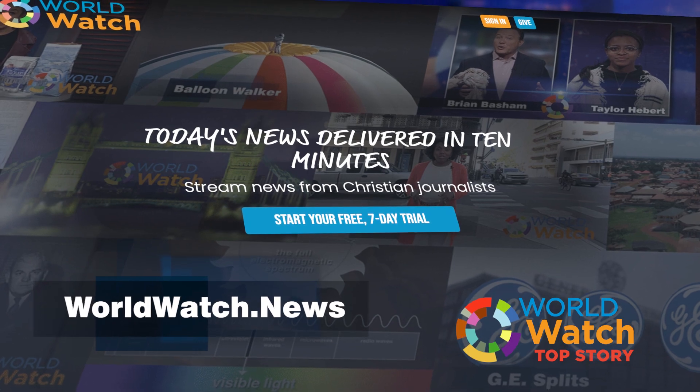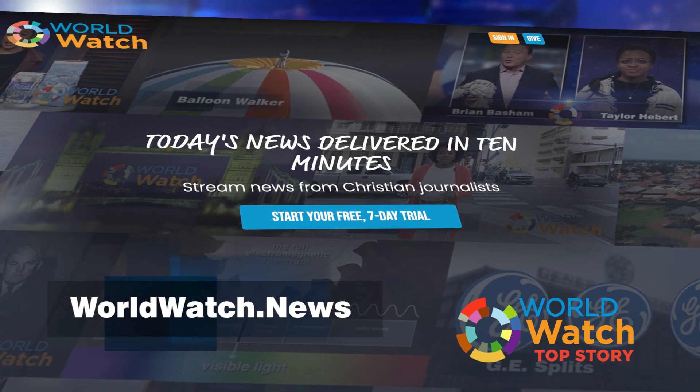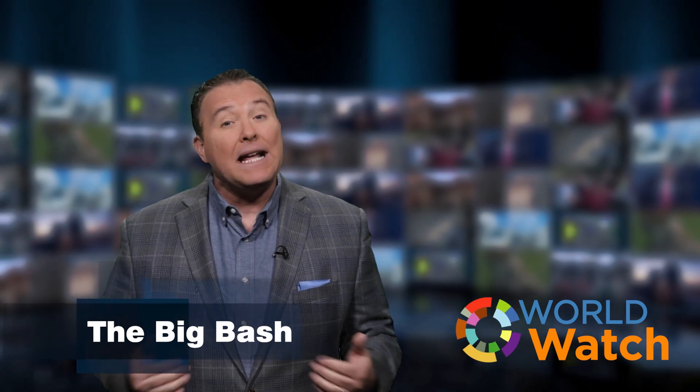Make sure to check out the full site at WorldWatch.News — you can try out the show free for a week. Thanks for watching everybody. I'm the Big Bash. Remember, whatever the news, the purpose of the Lord will stand.